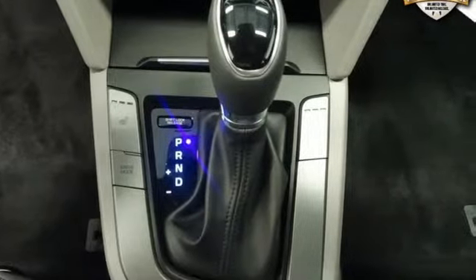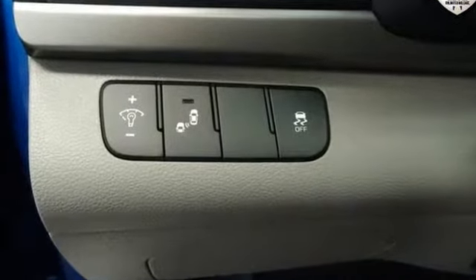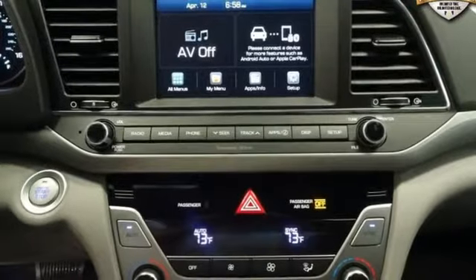It boasts an impressive list of features like these: Bluetooth wireless audio streaming, power heated mirrors, front heated bucket seats, auto dimming rear view mirror, doors and push button start proximity key.